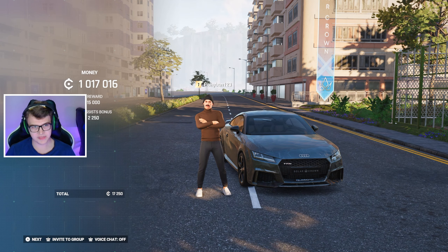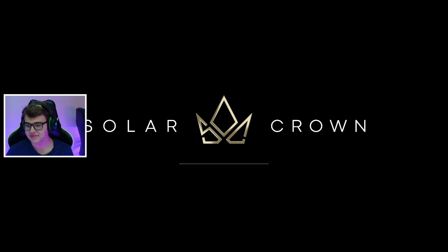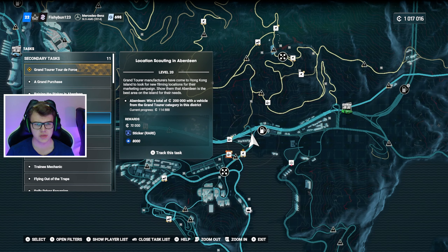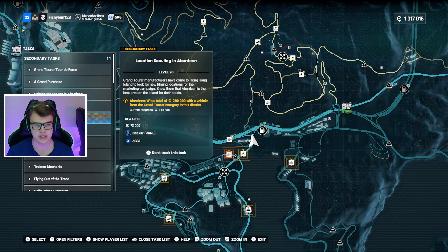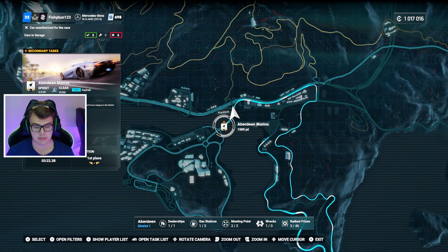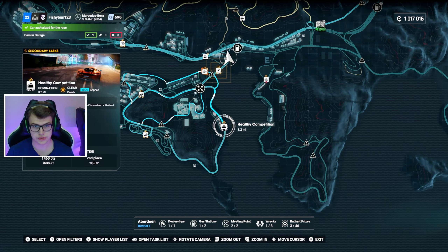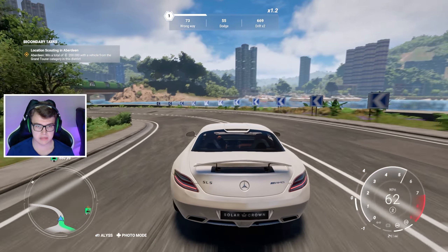We're officially a millionaire! But wait — we had to earn 200,000 with a vehicle from the grand tourer category in this district. My best bet is to do speed traps — but they're marking races, so I'm guessing we'll have to do some races. Let's try the speed trap first and see if it makes a difference.